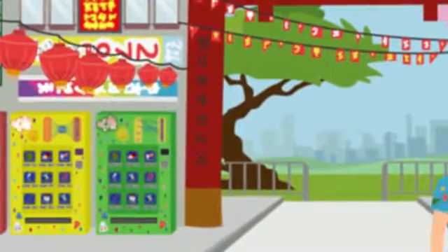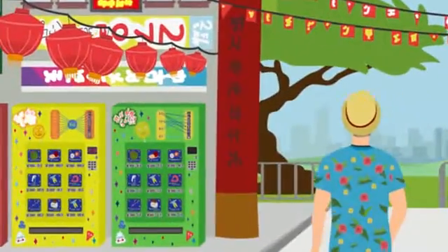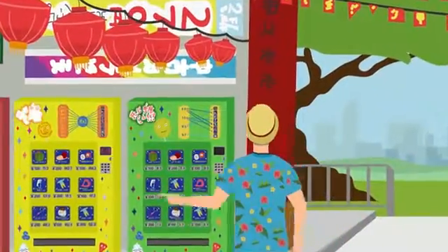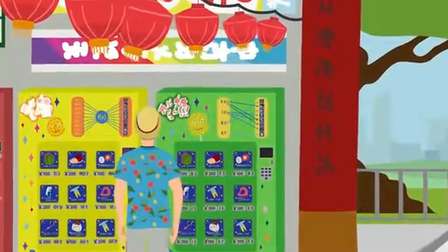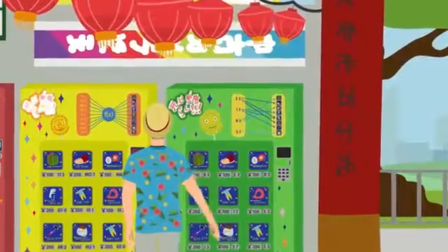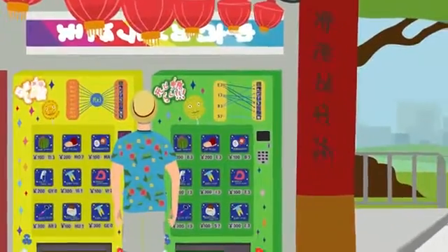The vending machines sell the same items and the keypads are the same. Herman remembers that 'f' is math code for function notation, and that the mark on the other vending machine is called a relation mapping diagram. What do functions and relations have to do with vending machines?